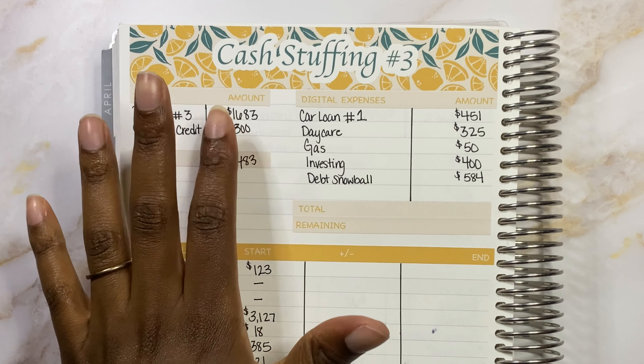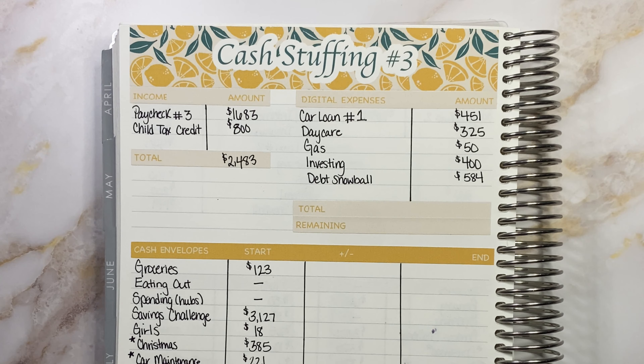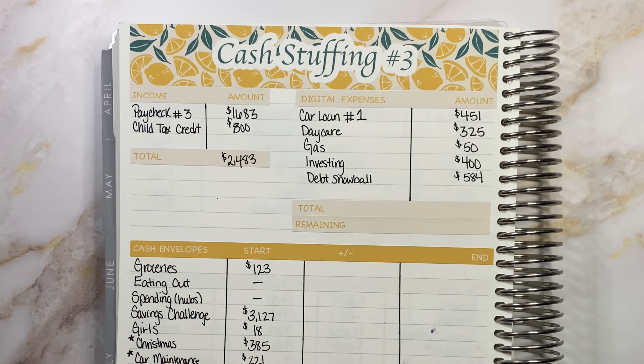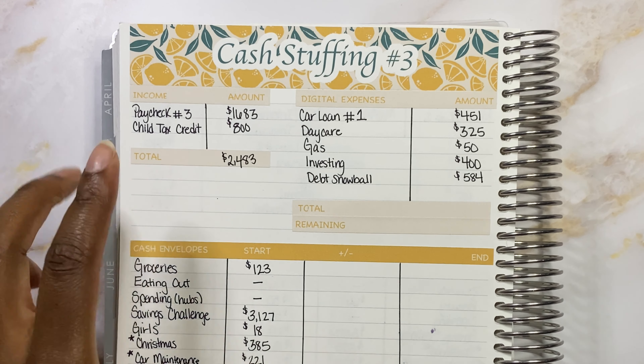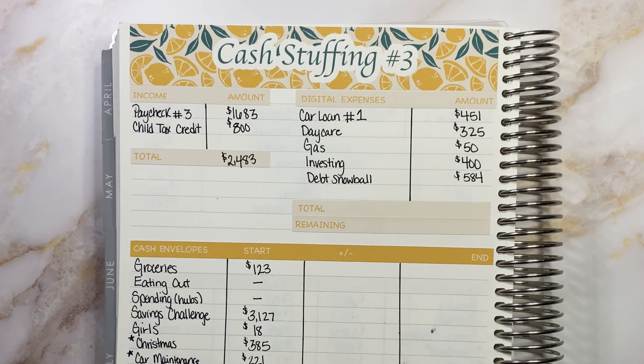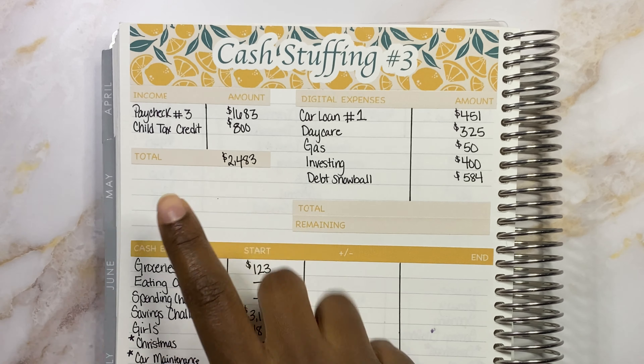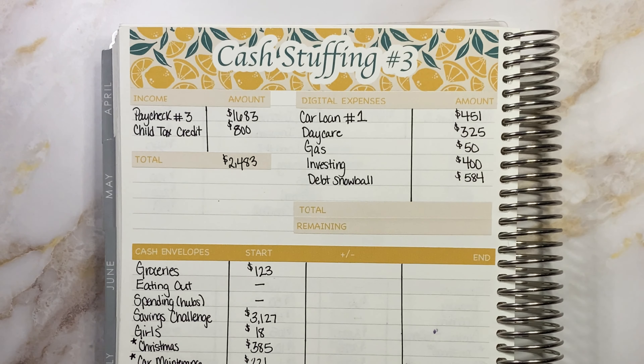First things first, I like to start with our income — all our income sources. So we have our paycheck three coming in at $1,683 for the week. We also got our child tax credit — thank goodness for that — and that came in at $800. We get $800 a month and I chose to go ahead and keep mine because, you know, tomorrow isn't promised. All this totals out to $2,483 and that is what I use to fund all of the things for this week.